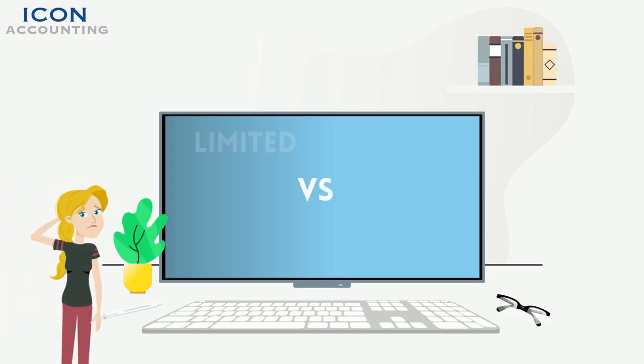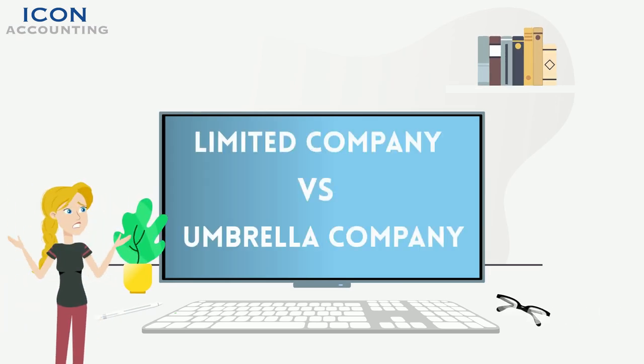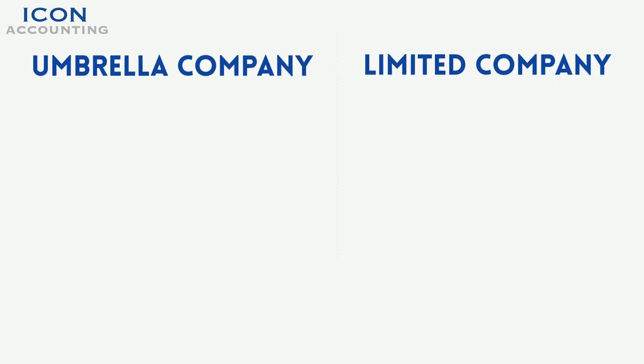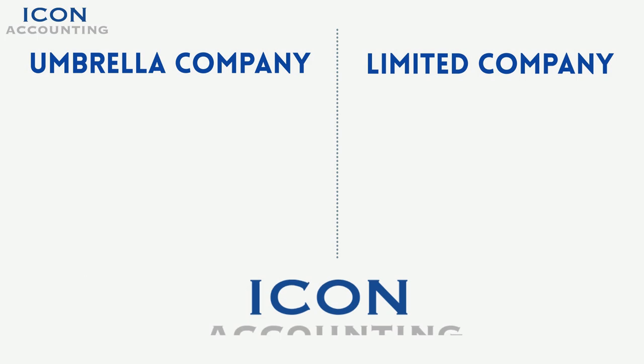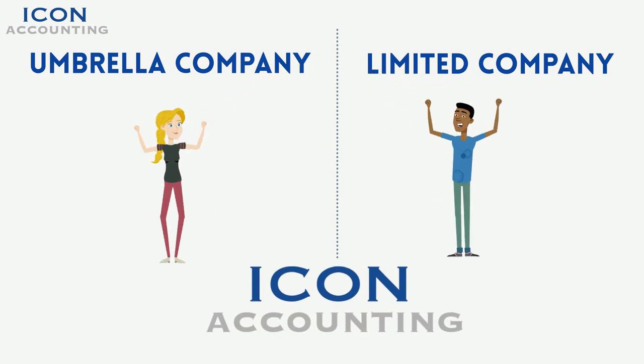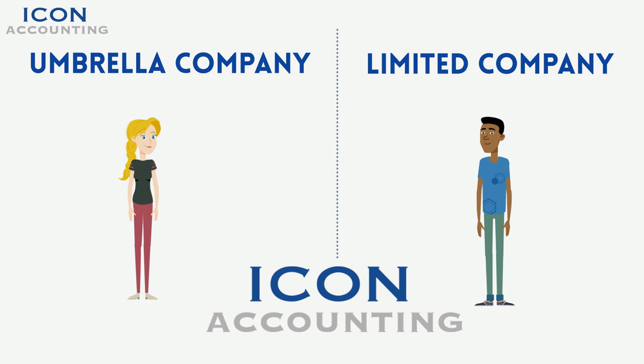Don't worry if you are still unsure of which setup is best for you. Often both setups are suitable, but one may have a benefit that is important to you or your future plans that sways your decision. At Icon Accounting we assess each new contractor individually, so simply get in touch with our team and we'll advise you based on your specific needs.